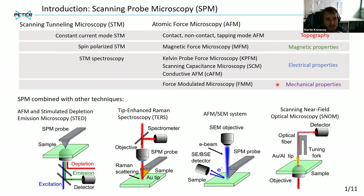What is also nice about SPM techniques is that they can be combined with other techniques. As examples, AFM combined with high-resolution microscopy like stimulated depletion emission microscopy, tip-enhanced Raman spectroscopy, AFM integrated with scanning electron microscopy, or scanning near-field optical microscopy.